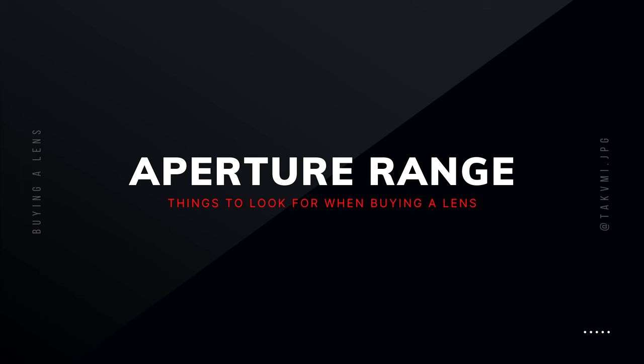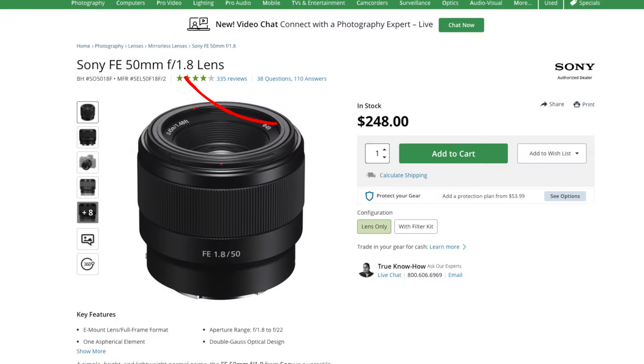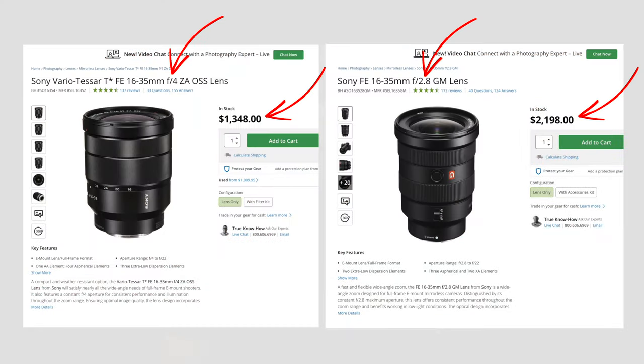Now let's move on to the aperture range. This refers to the aperture or f-stop of a lens. When shopping for a lens, you will usually see an f-number, which represents the minimum aperture the lens offers. Generally, the lower this number is, the better the lens will be — but also the more expensive it will be.